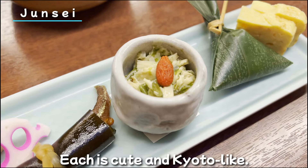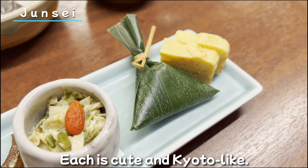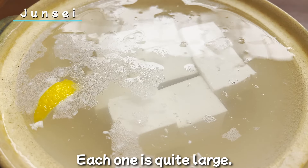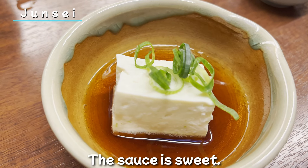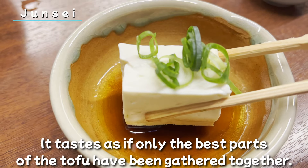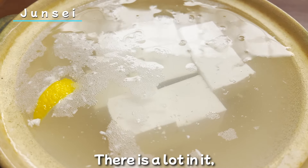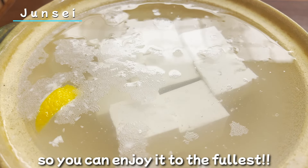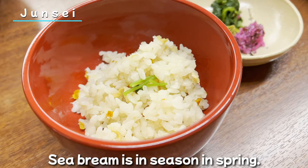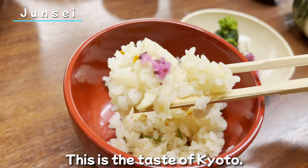I decided to have the most expensive course. First, homemade soy milk — it's smooth, but you can taste the tofu flavor. Here are the appetizers; each is cute and delicate. Now the yudofu has warmed up. Each piece is quite large. The sauce is sweet, and it tastes as if only the best part of the tofu has been gathered together. There's a lot, so you can enjoy it to the fullest.